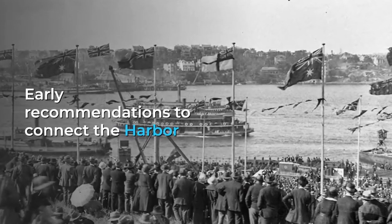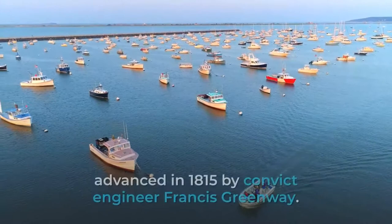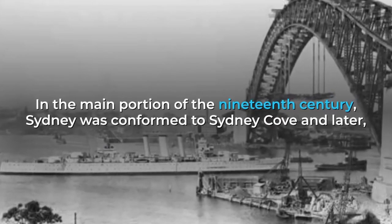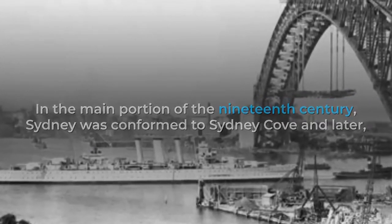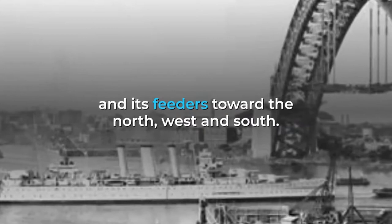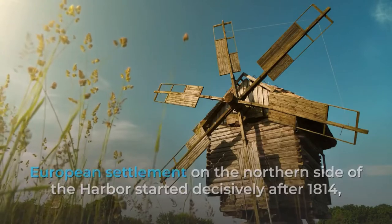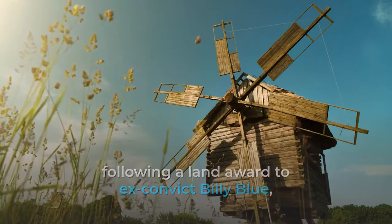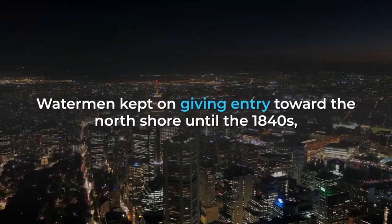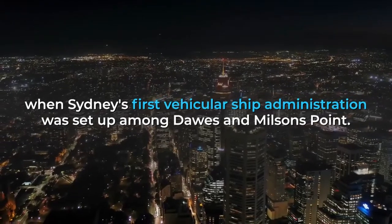Recommendations to join the north and south sides of the harbour with a bridge were first advanced in 1815 by convict engineer Francis Greenway. In the first half of the 19th century, Sydney was centred around Sydney Cove and later, as the population grew, it spread around the harbour toward the north, west and south. European settlement on the northern side of the harbour began decisively after 1814, following a land grant to ex-convict Billy Blue, who started the first ferry service across the harbour soon after. Watermen continued to provide passage to the North Shore until the 1840s, when Sydney's first vehicular ferry service was established between Dawes and Milsons Point.